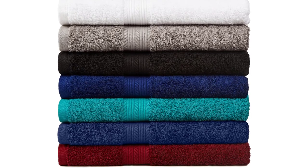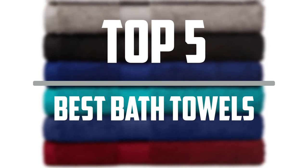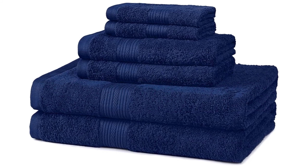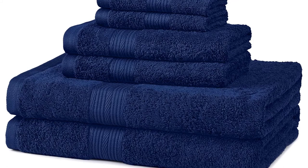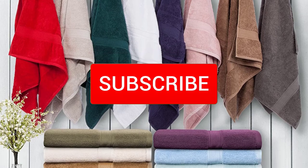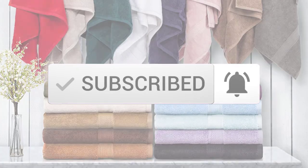Hello everyone, welcome to our new video. In today's video we break down the top 5 best bath towels that are available on the market. I tried to make the list based on their popularity, quality, price, durability, user opinions and more. If you need more information about these products, please check the link in the description section below. And make sure you subscribe to more videos. Okay so let's get started with the video.